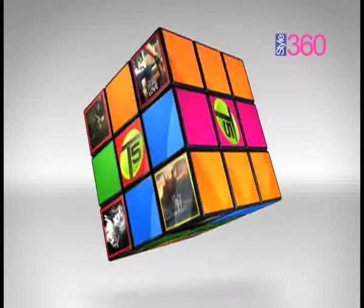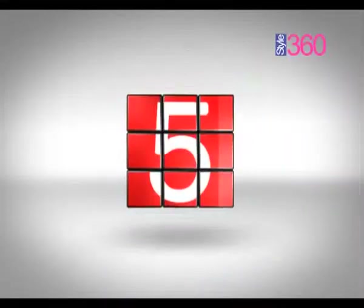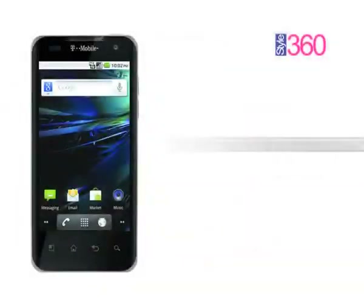Now let's take a look at this week's top 5 mobile phones. On number 5 this week, T-Mobile G2X.